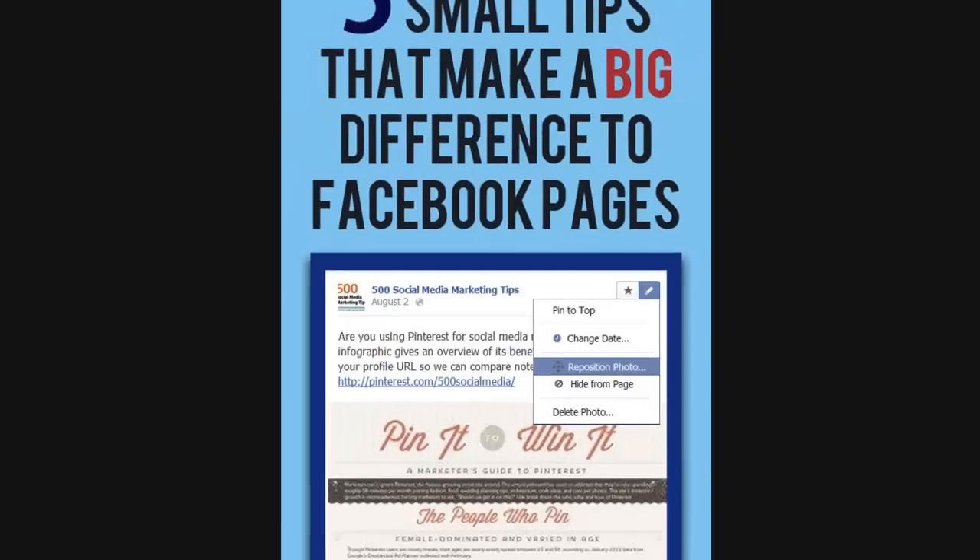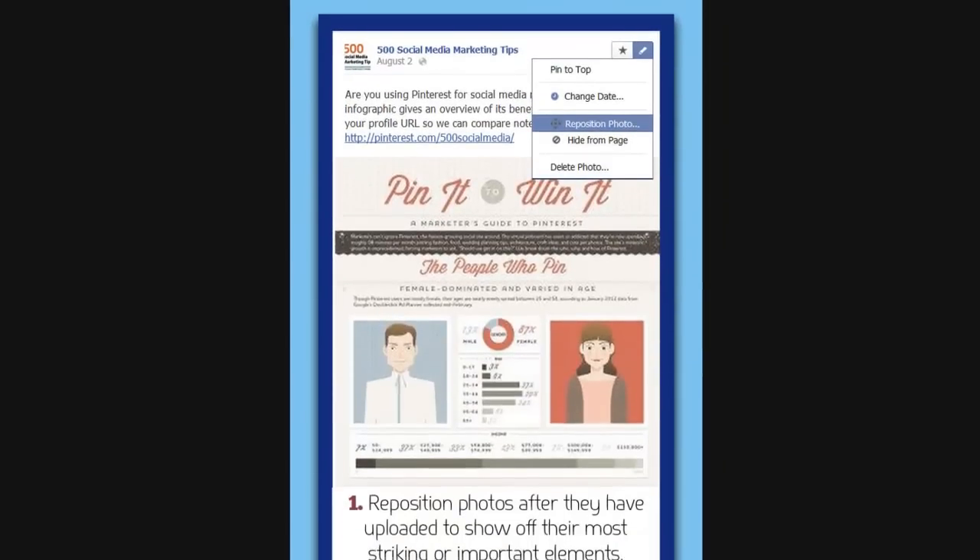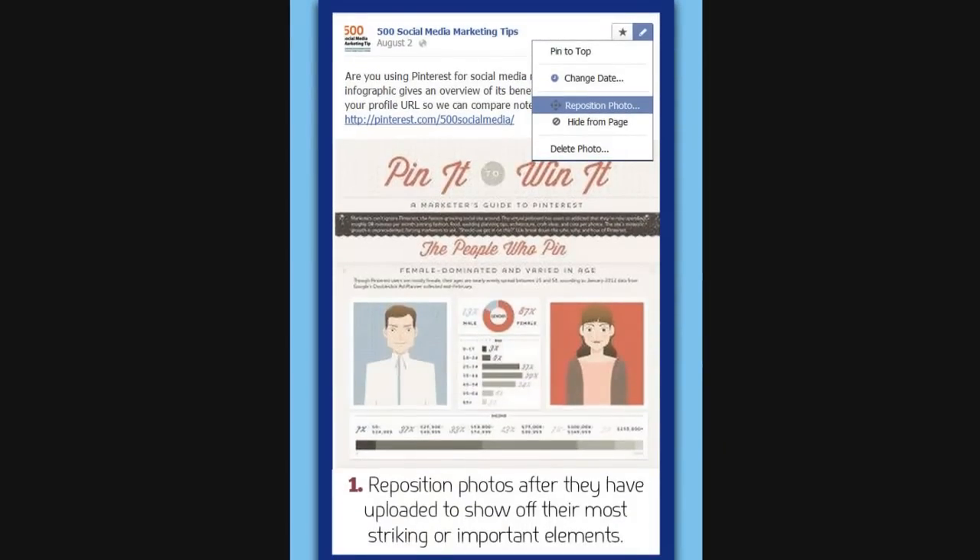So let's have a look. Tip number 1 is to reposition photos after they've been uploaded. As soon as you upload a photo, if you click on the pencil icon, you can click reposition photo and then drag it up and down to highlight the photo's most important point.